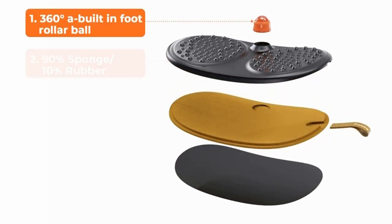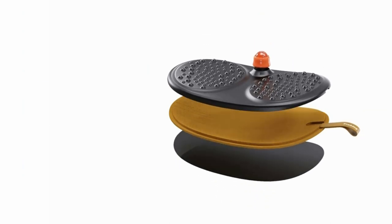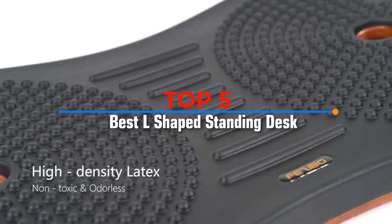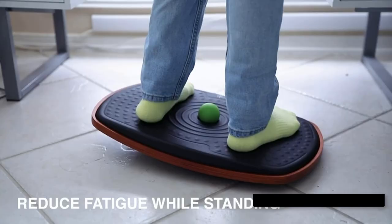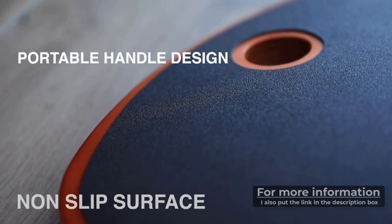There are many different types of balance board available on the market, making it difficult to know which one is right for you and suits your needs and budget. In this video I will discuss the top 5 best balance boards for standing desk. This list was made based on careful analysis and research. For more information I have also included product links in the description box down below.